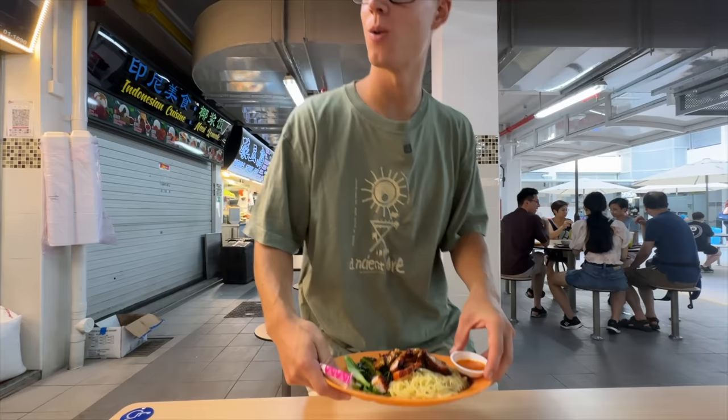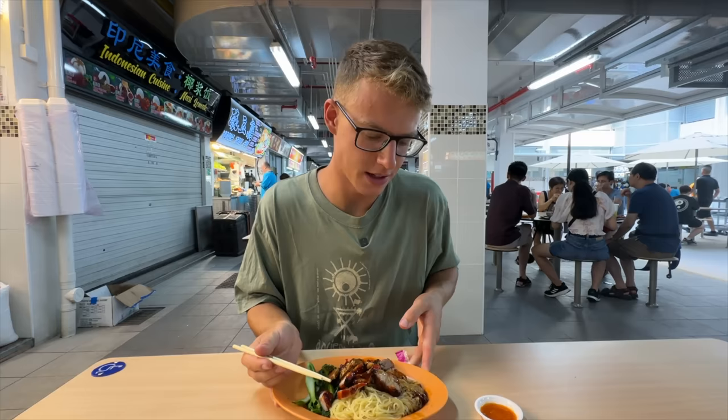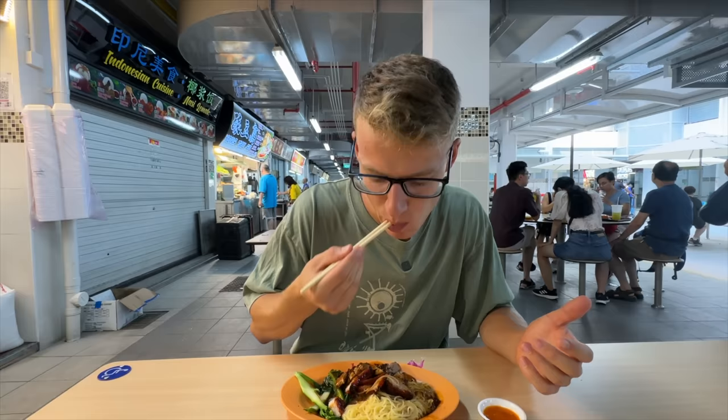This looks amazing — this is a duck noodle set. It's a Chinese dish but because of all the different cuisines and different people you have in Singapore, you get all this variety of food. Really good! Whilst Joel's having his duck noodles, I'm going to go see if I can find some dumplings because I'm really fancying some at the moment.